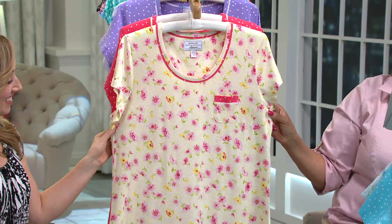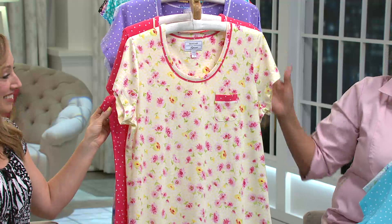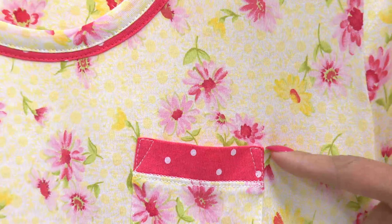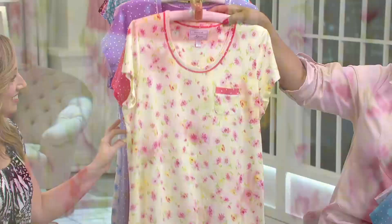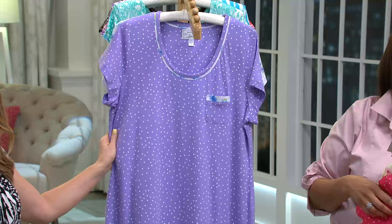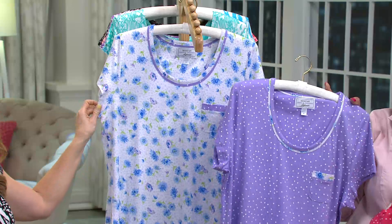That's the aqua set. Then we have what we're calling fuchsia — it's more of a coral shade. I want to be upfront: when you think fuchsia you might think hot pink, but this is more of a bright coral. It's pretty nonetheless. This color features the gorgeous Summer Garden print and the dot print. And then our final color option is purple.